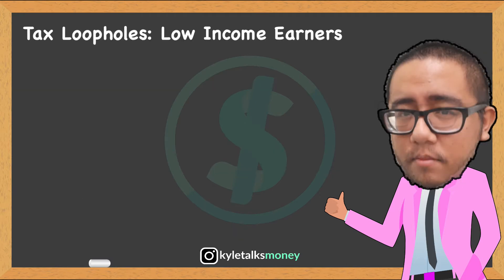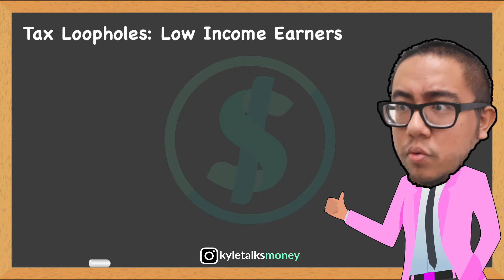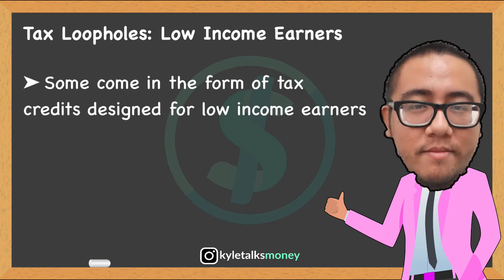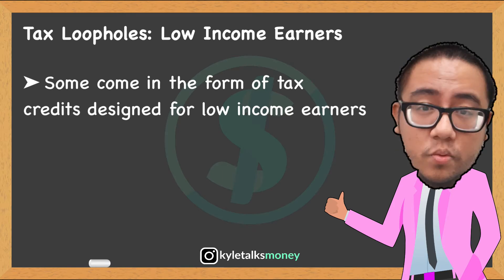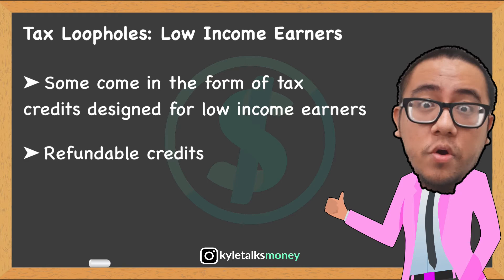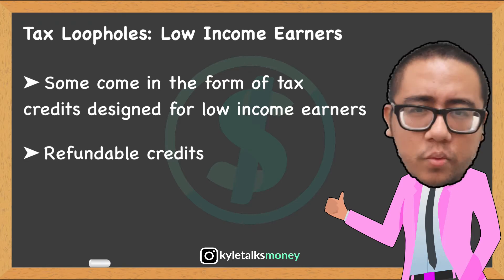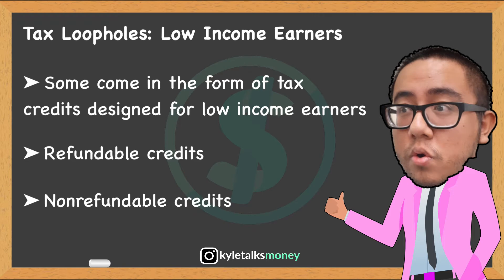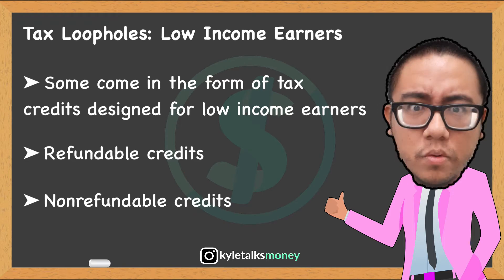Let's first talk about tax loopholes for low-income earners. Some tax loopholes come in the form of tax credits designed specifically for lower-income taxpayers. Two types of credits are available: first, refundable credits, which enable taxpayers to receive refunds even when they have zero tax liability; and second, non-refundable credits, which enable taxpayers to reduce their tax liability but do not increase their refunds.